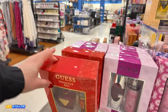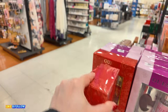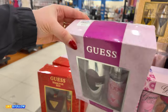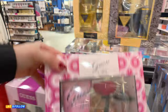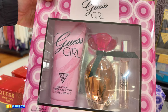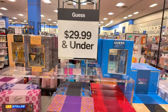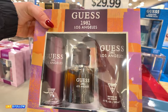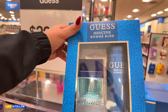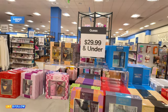Over here they have some perfumes. They have some Guest Seductive — $25 for this little set. They also have this one for $25. Guest Girl — you get a 3.4 oz perfume, 6.7 oz body lotion, and the little mini. $26.99 for that one. So you've got fragrances there for under $30 — that's a good price. This one is for men, $26.99. They have Guest Seductive for men here for $20. Make sure you check out that section as soon as you walk in.